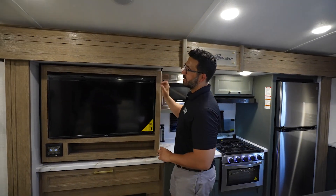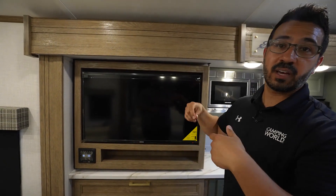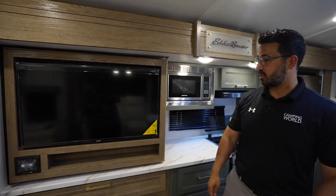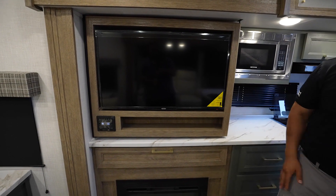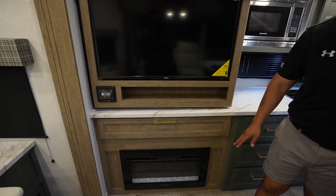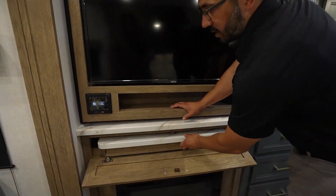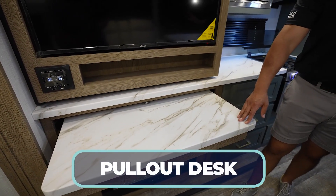Another cool thing is this TV is on a swing arm, but you can actually remove it and take it outside because there's a backer for it out there too — great option if you want to watch TV outside. The multimedia center right underneath has a pass-through HDMI as well, in case you want to use the fireplace underneath it.